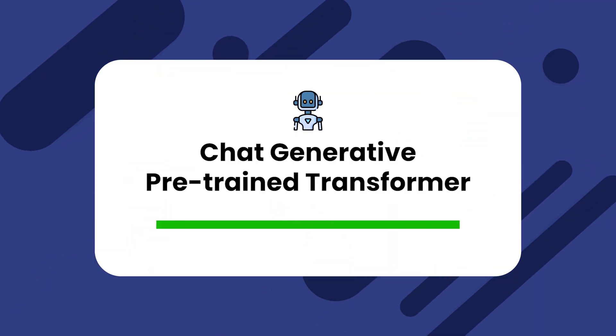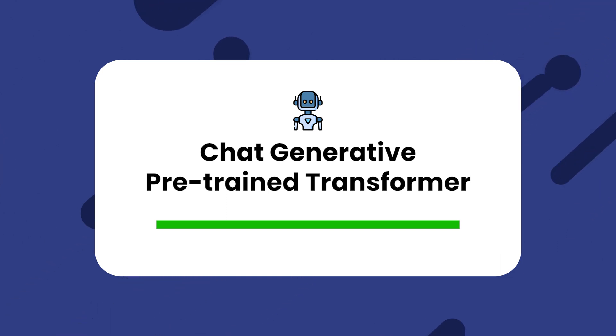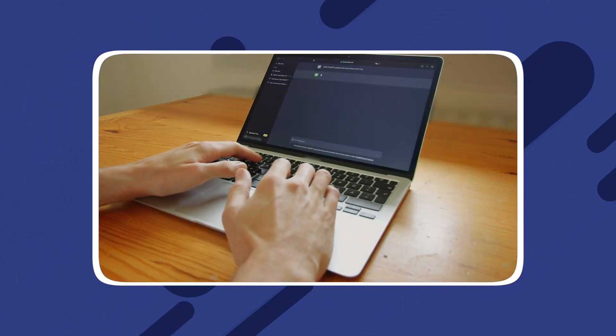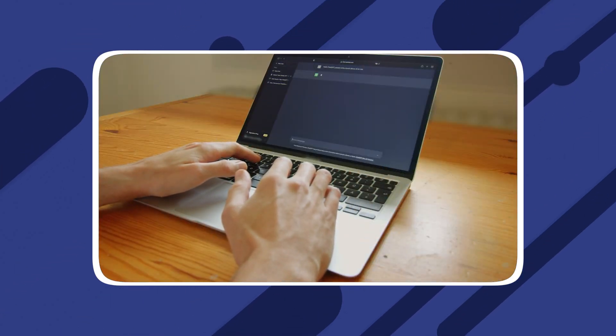Do you know what ChatGPT stands for? It stands for Chat Generative Pre-trained Transformer. It's a super smart language tool created by OpenAI, and it can understand and create human-like text when you give it some information.